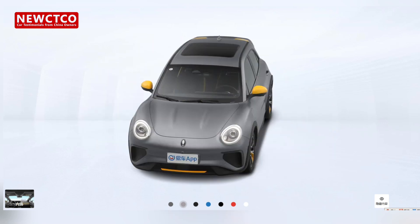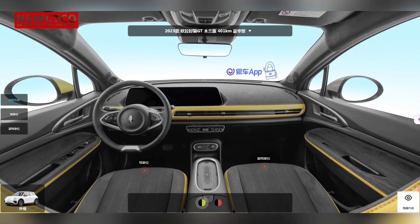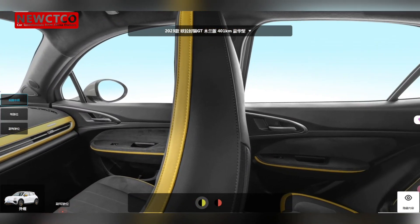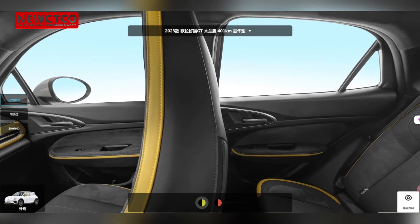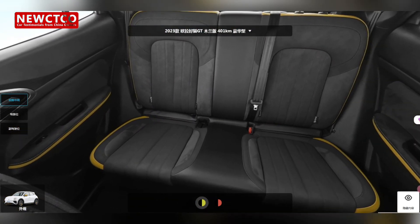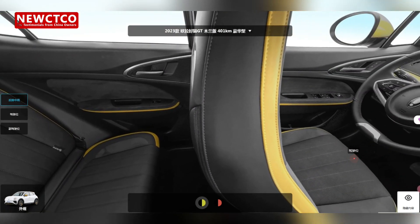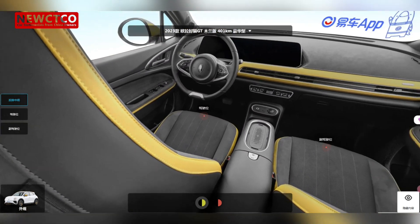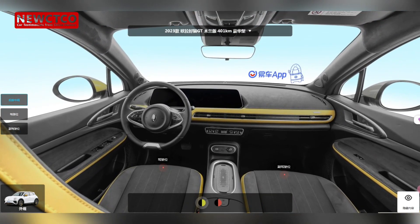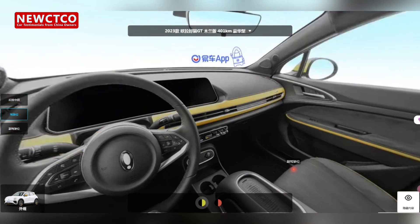Since February 2024, I embarked on a long journey of choosing a car, and until recently I finally got my hands on the desired car and have been happily driving it for a week. Commuting has been a long-standing issue for me, and buying a car to solve this urgent problem was imperative. Initially I looked at gasoline cars, but considering the pressure of monthly payments and high fuel costs, coupled with the fact that my salary growth couldn't keep up, I eventually turned to electric cars.